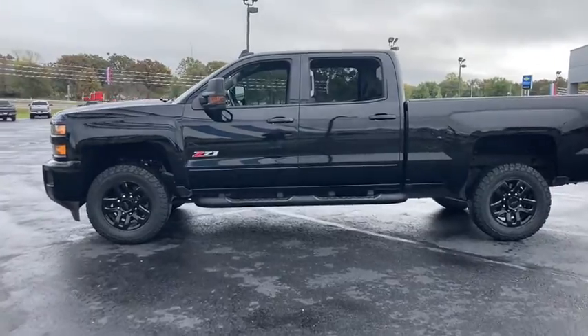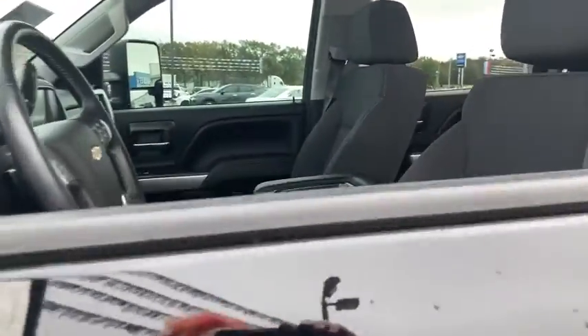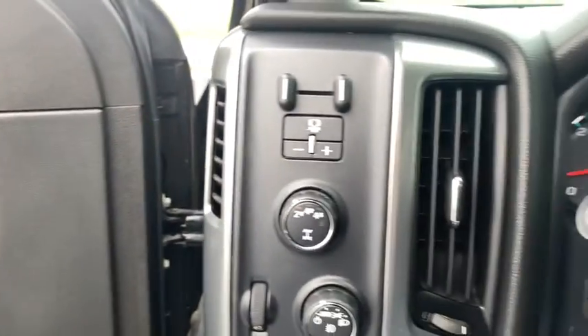These are just some of the great options this vehicle comes with: steering wheel audio controls, electronic stability control, four-wheel disc brakes. Bigger isn't always better, unless you're talking about power and cargo capacity. Don't miss the chance to test drive the all-new Silverado.